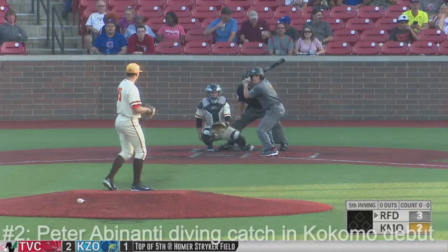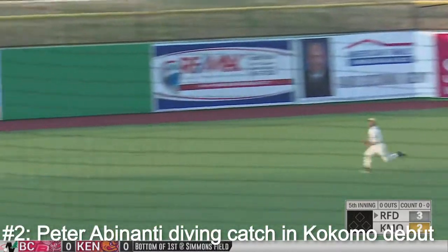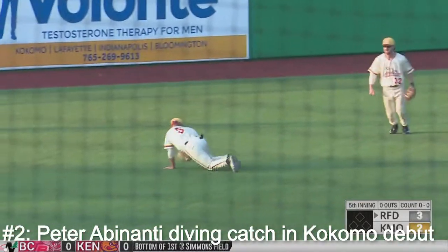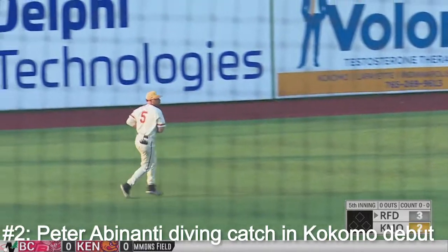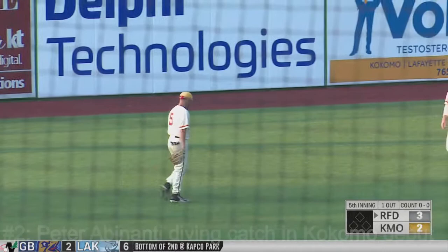It's time tonight — replacing the right fielder Jake VanderWalk. 1-1. Off the end of the bat to the gap in left center field. Hustling after it, diving, and making the catch is Peter Abinanti. Welcome to Kokomo, Peter Abinanti.